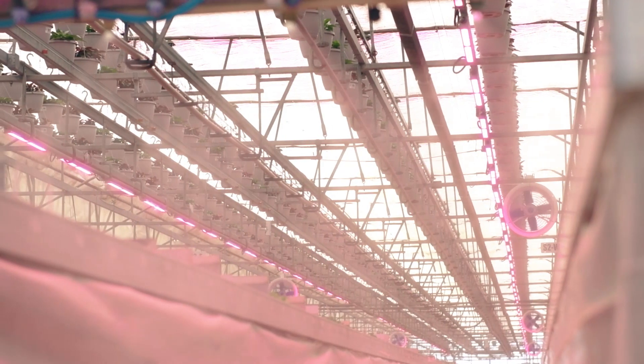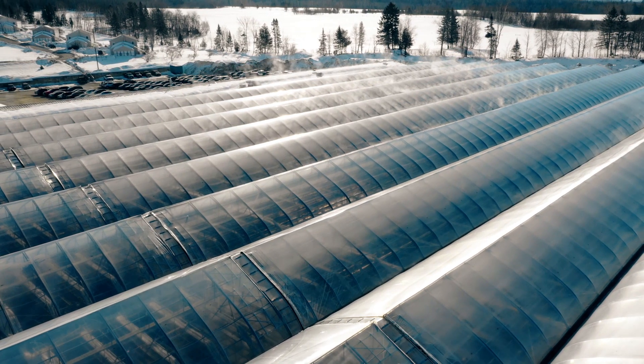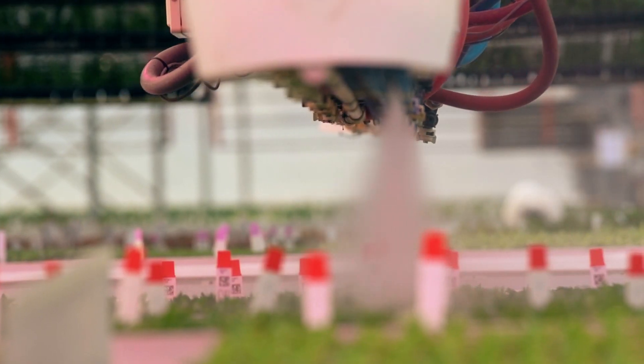After the initial trial, we expanded our LEDs to four acres of our production, converting from HPS. We have found that the electric consumption has decreased by over 50%.